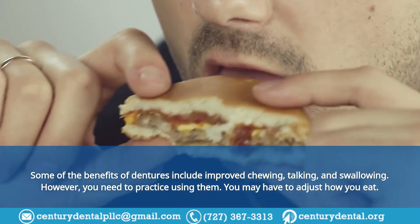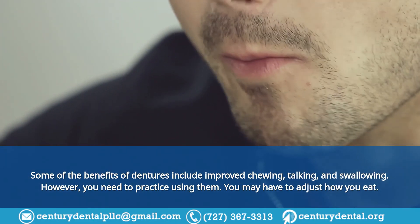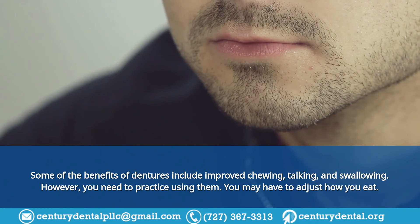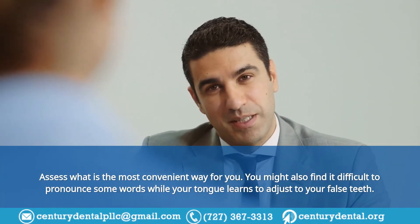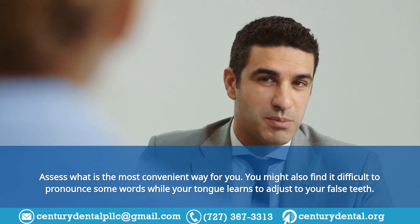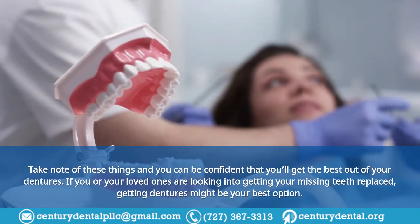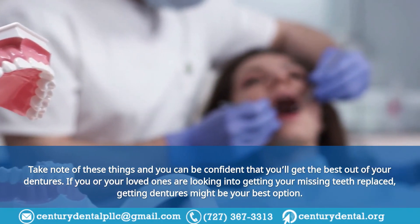Tip 7: They need some getting used to. Some of the benefits of dentures include improved chewing, talking, and swallowing; however, you need to practice using them. You may have to adjust how you eat and assess the most convenient way for you. You might also find it difficult to pronounce some words while your tongue learns to adjust to your false teeth. Take note of these things and you can be confident you'll get the best out of your dentures.